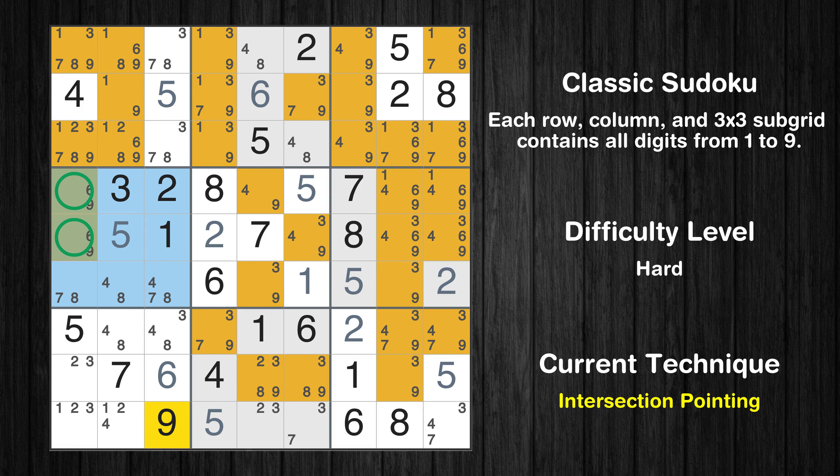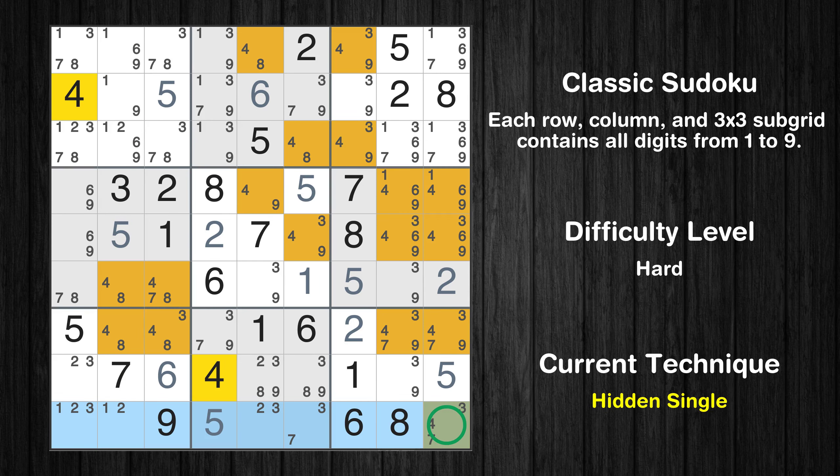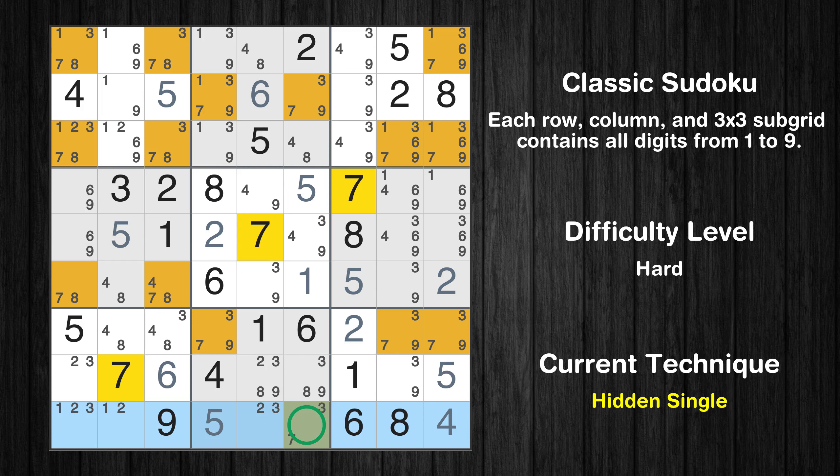There is an intersection with another region in subgrid 4. Value 9 has to be in one of the marked cells, so it cannot be in any other cell in column 1. There is a naked pair in column 2. We have 2 cells with only 2 possible values to be placed there. The candidates 4 and 8 can be removed from all other cells in the same column. Only 1 position left in the 9th row where value 4 can be placed. Only 1 position left in the 9th row where value 7 can be placed. Only 1 position left in the 2nd row where value 1 can be placed.